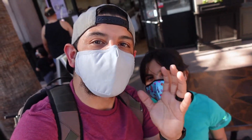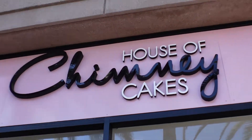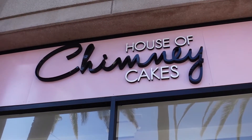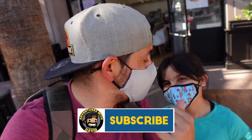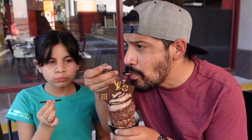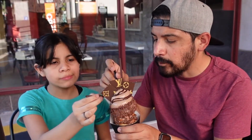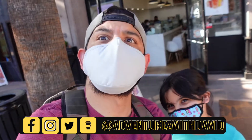Hey everybody, welcome back to Adventures with David. Today's awesome food adventure takes us to Anaheim, California for the House of Chimney Cakes. We wanted to check out some awesome, unique cakes because they were featured on Food Network. Really, really cool because my daughter was actually here before and she's been wanting to try this place out. So that's why we're here — we wanted to try the Fashionista, or as we like to call it, Louis Vuitton.